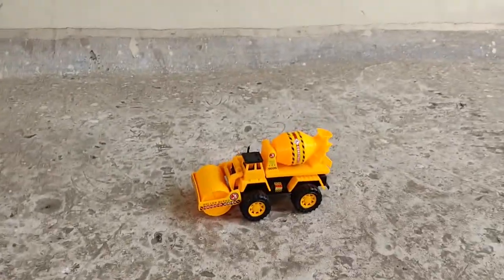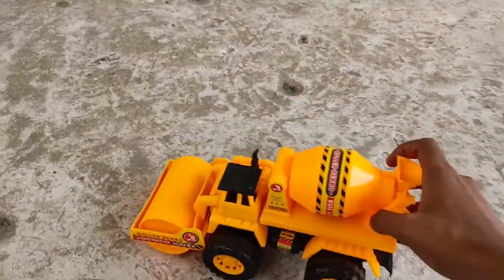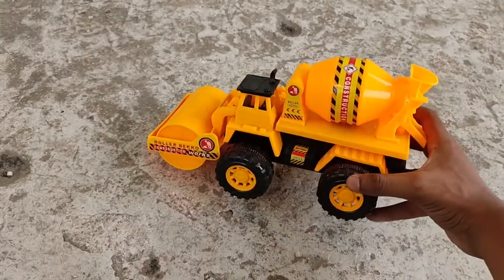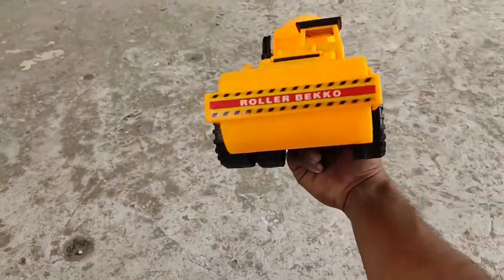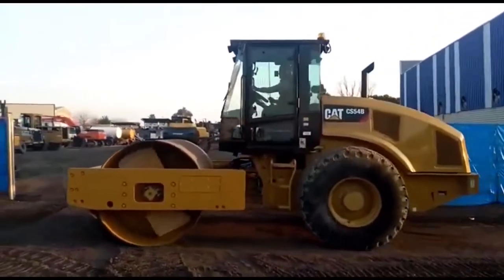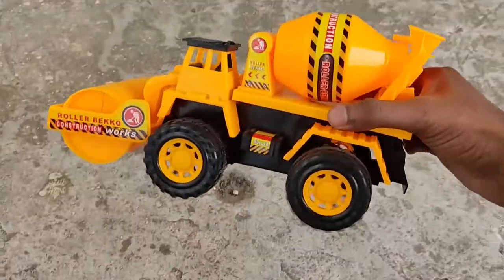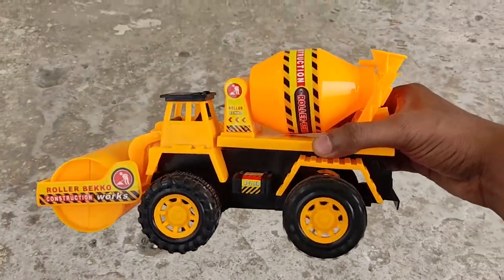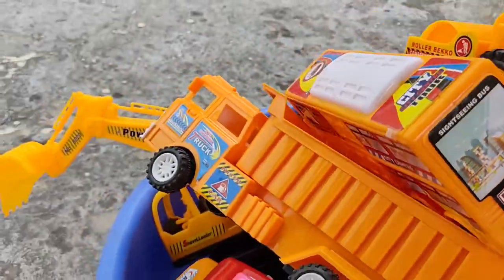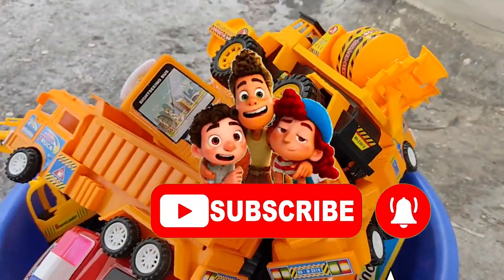Last but not least — another hybrid vehicle! It's a land crusher and a cement mixer — a powerful, gigantic hybrid vehicle that comes with engine power. That's all for today's video. If you liked our video, please subscribe. See you next time, bye bye!